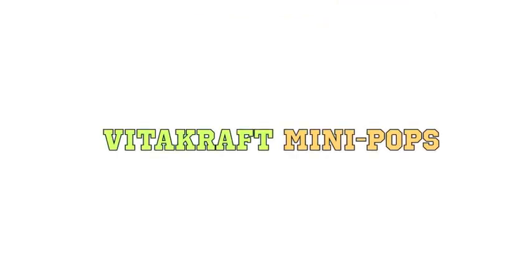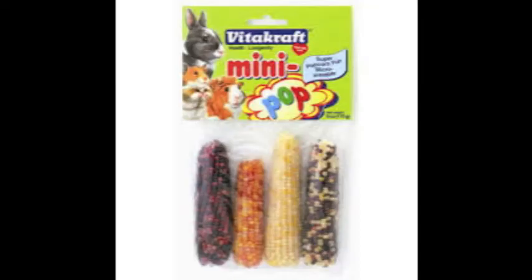The fourth item on the list is the Vitacraft Mini Pops. These are cool because you can microwave them and they can finish popcorn.